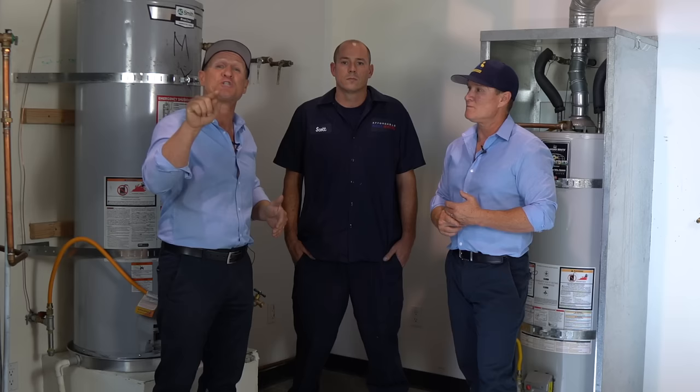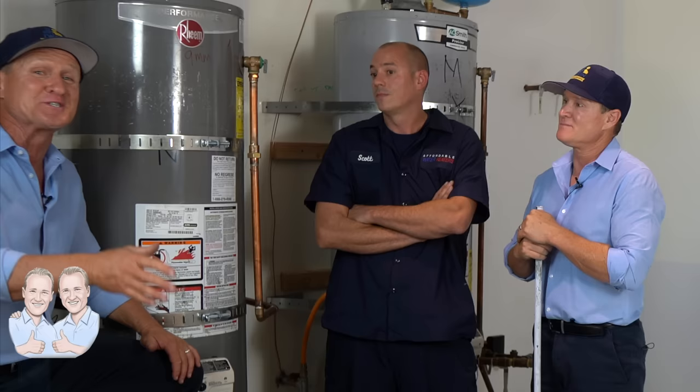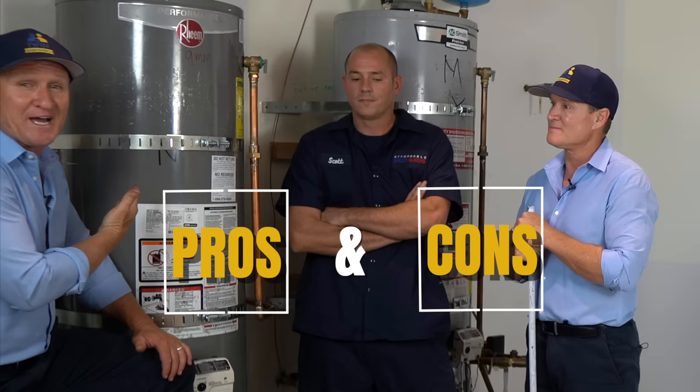So let's go ahead and start with Rheem. Here we are in front of a Rheem water heater. Between all of us, we've installed at least about 1,200 Rheem water heaters, so we can definitely give you the pros and cons of what we've all experienced.